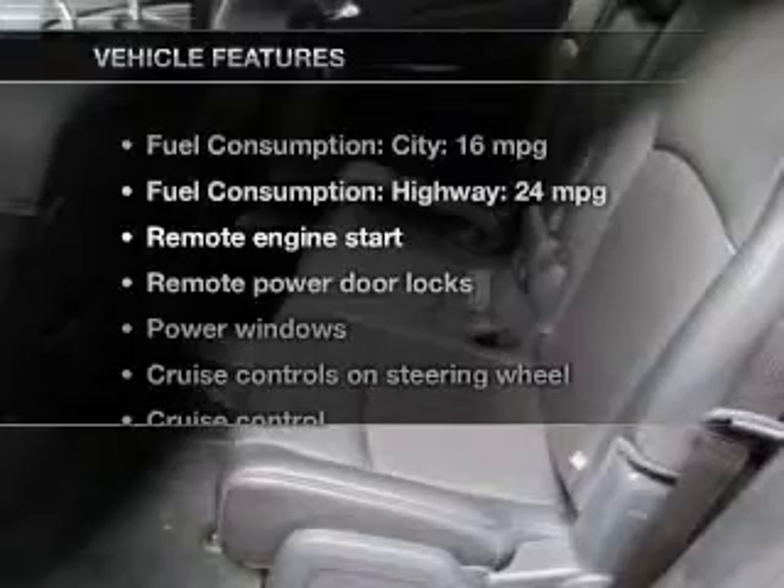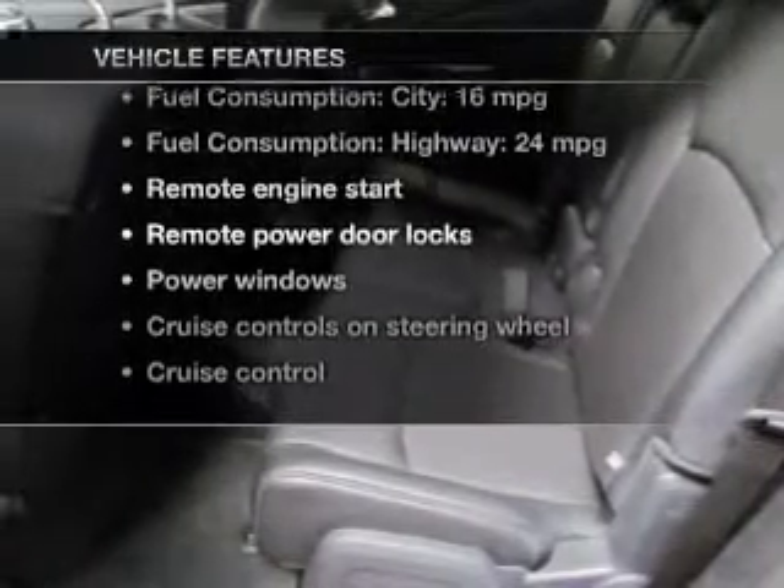With these notable features you won't want to miss out on the opportunity to own this amazing ride: keyless entry, leather seats, power door locks, power windows, cruise control, Bluetooth wireless, and a DVD system.